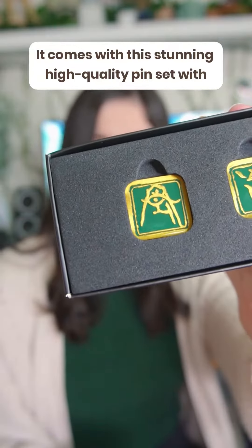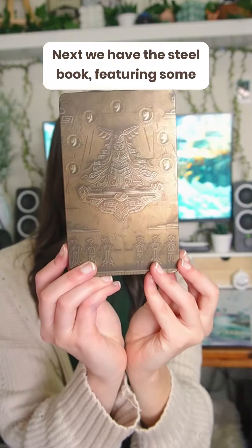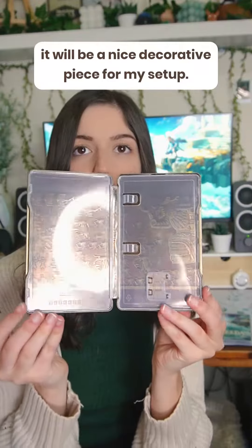It comes with this stunning high quality pin set with what I'm assuming are some nice symbols — we'll see. Next we have the steelbook featuring some ancient wall carvings, which even though I won't be putting the game cartridge in, it will be a nice decorative piece for my setup.